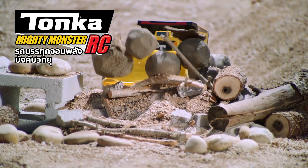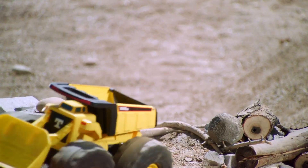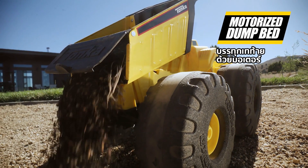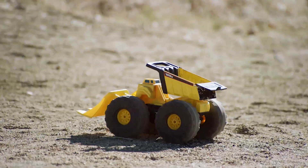Get out of the way! Tonka's Mighty Monster RC is here! The first ever cold-rolled steel motorized dump truck — to haul and dump the toughest of jobs!